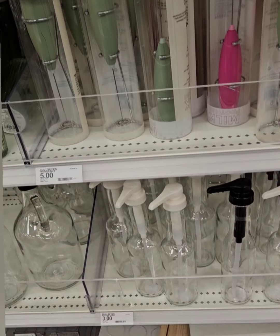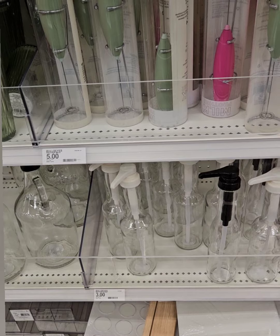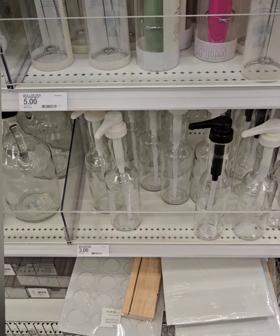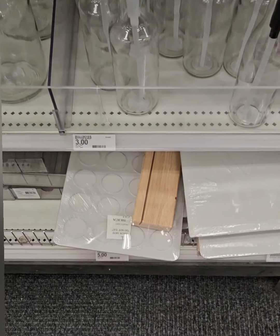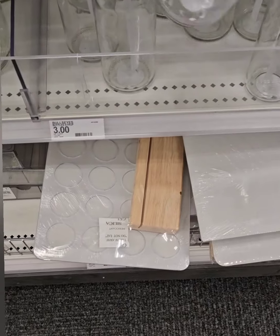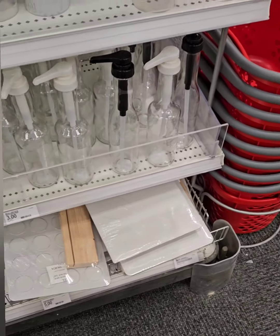Right below, they have glass syrup bottles coming in at three dollars. These are perfect for vanilla shots, macchiatos, or any syrups — especially when you want to transfer from large bottles to save space. They come with white tops and black tops. These are restaurant-quality glass syrup bottles at an incredible price.